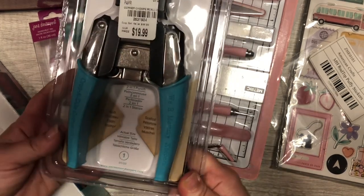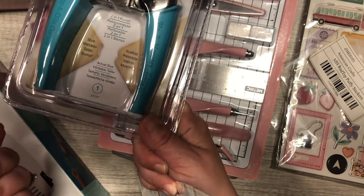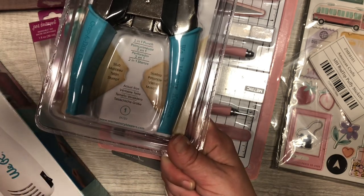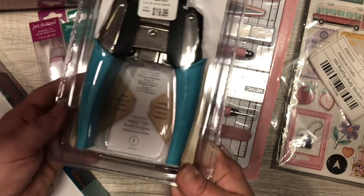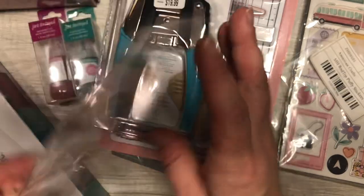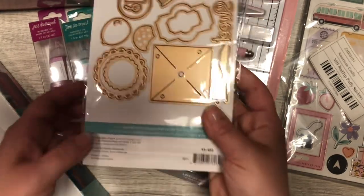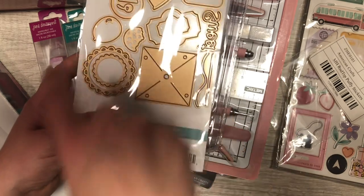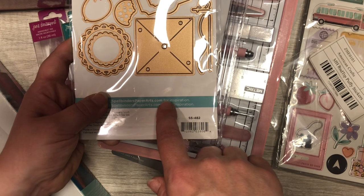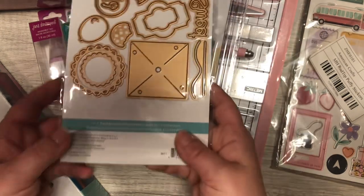I finally got a Crop-a-Dile — this is the little indent style and then the scallop. I just got the actual corner punch one a little while ago, so now I got a different kind. I also picked up this sweet one — it has a little gumball machine, a pinwheel, a little doily, and some tags. I just thought it was really cute.